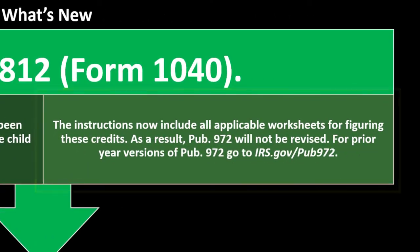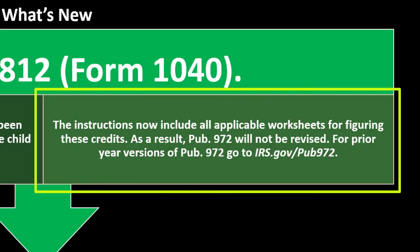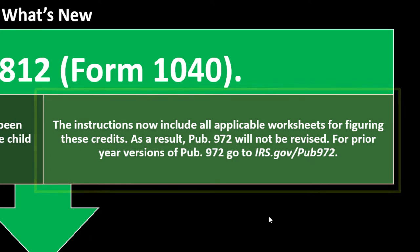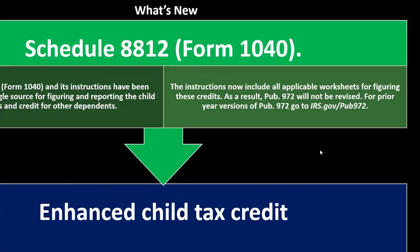The Schedule 8812 instructions now include all applicable worksheets, so Publication 972 will not be revised for 2021. If you're filing a prior year such as 2020, go to irs.gov for the prior version of Publication 972, since 2021 has substantial changes.